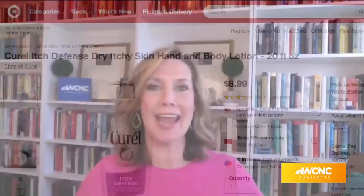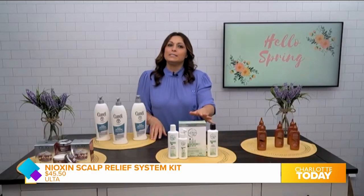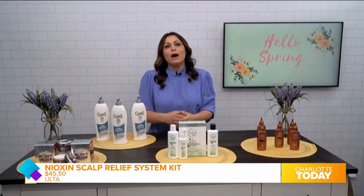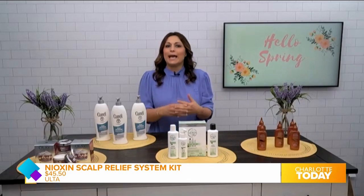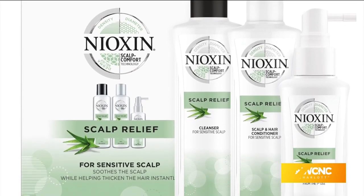Now let's move on to hair. Hair is always a trouble this time of year, and I see two products on your table. Let's start with thickening the hair. This is from Nioxin — it's their Scalp Relief System Kit. It's a three-part hair care regimen: a cleanser shampoo, a scalp and hair conditioner, and a soothing serum. It actually soothes the scalp and thickens the hair.